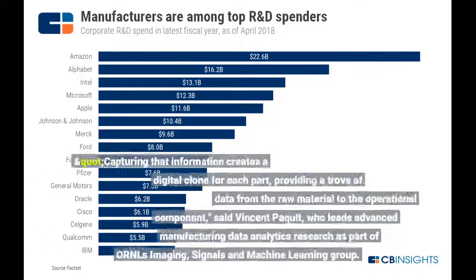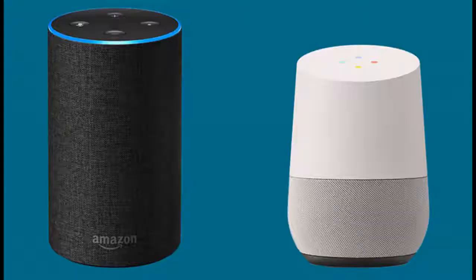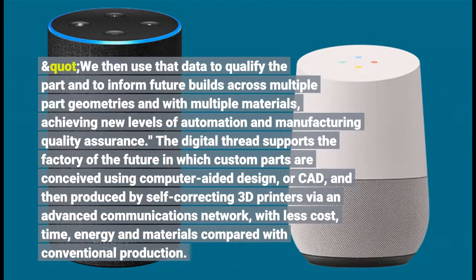Capturing that information creates a digital clone for each part, providing a trove of data from the raw material to the operational component, said Vincent Pequit, who leads advanced manufacturing data analytics research as part of ORNL's imaging, signals and machine learning group. "We then use that data to qualify the part and to inform future builds across multiple part geometries and with multiple materials, achieving new levels of automation and manufacturing quality assurance."